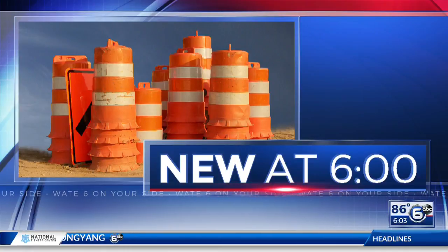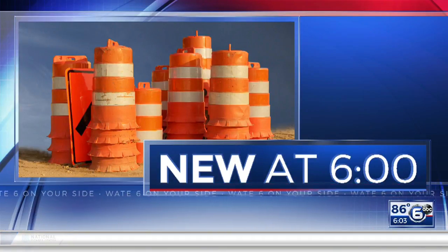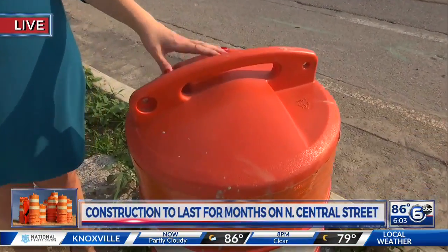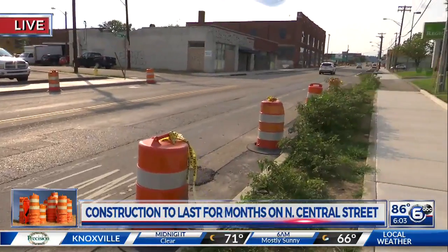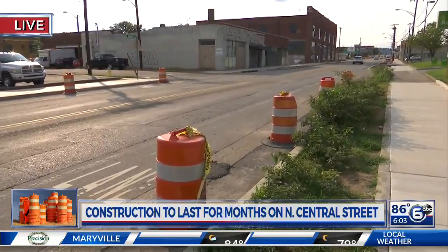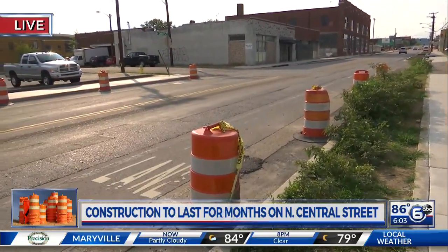We sent WATE 6 on your side reporter Laura Holm to find out the latest on this project. She is live in the area in historic North Knoxville. Hi Laura. Hi Lori and Kristen. Well, we are all so familiar with these kind of roadblocks. It's been a few years since this area on North Central Street has really seen so many orange cones like this, and it all comes down to the fact that they haven't had a lot of big improvements in a good amount of time. City leaders tell me that in the past it's really just been stripping and restoring the surfacing of the roads.